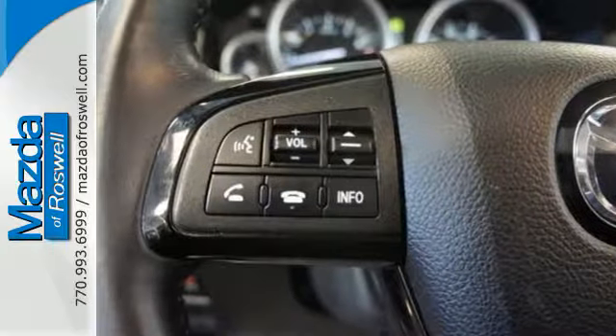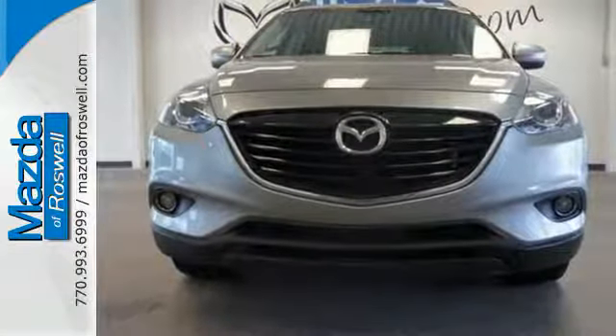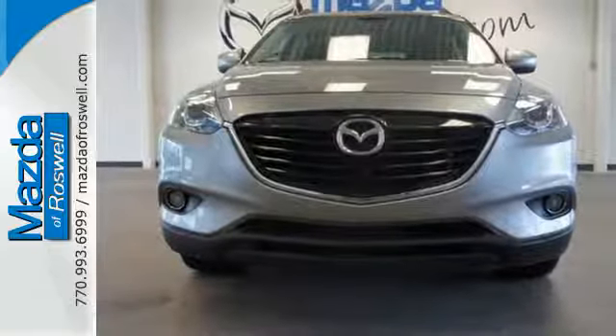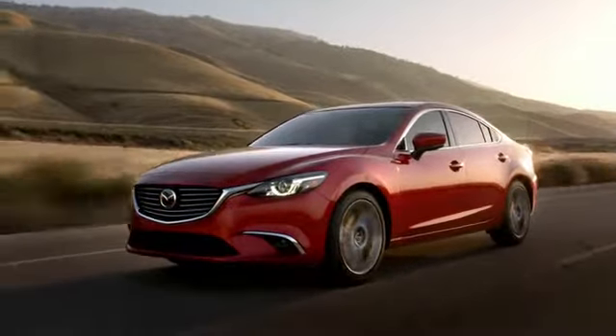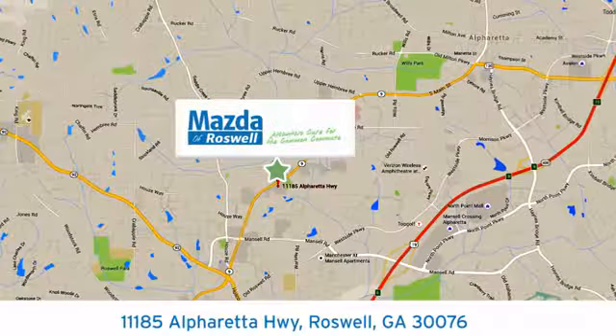Bring in your most precious cargo, your family, and take this spacious ride out for a test drive. For your cure for the common commute, visit today. We're conveniently located at 11185 Alpharetta Highway in Roswell, Georgia.